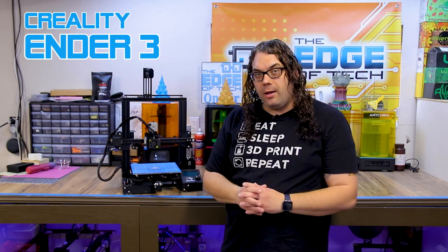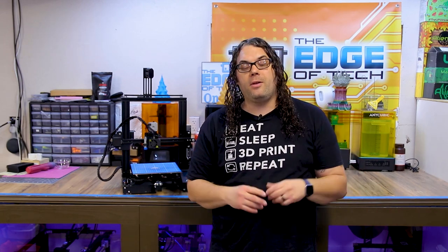The first printer I want to talk about is the first printer I ever got — that's the Creality Ender 3. I love this printer; it is absolutely awesome for beginners. It takes a little bit of time to put it together, but if you check out my build video I'll link right here, it'll be printing amazing right out of the box.